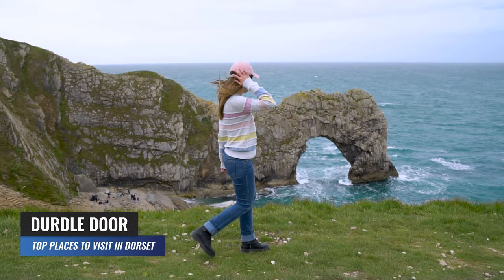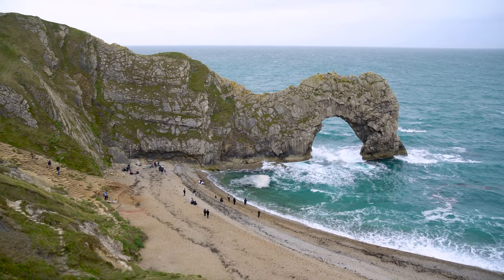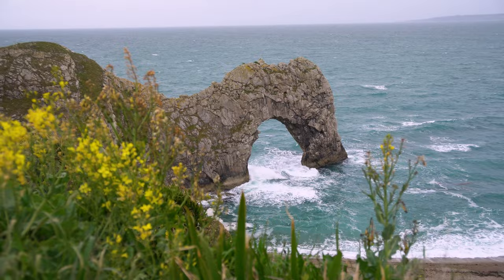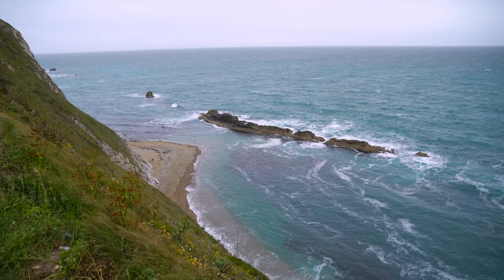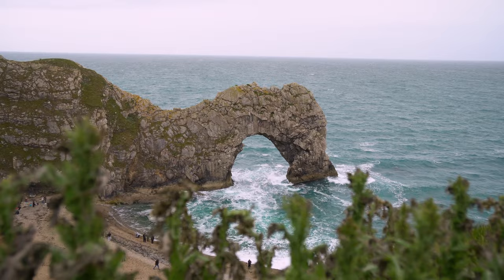Durdle Door is one of the most iconic natural landmarks in Dorset and is recognised worldwide for its unique beauty. This natural limestone arch is located on the Jurassic Coast and is one of the most photographed spots in England. The arch was formed by the powerful forces of sea and weather erosion over thousands of years. It is believed the name originated in the 18th century, derived from an old English word meaning to pierce or drill — so Durdle Door literally means a drilled or pierced doorway.